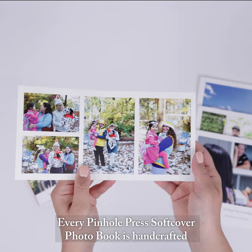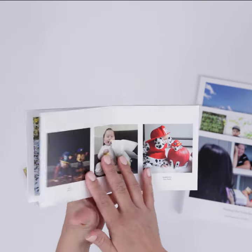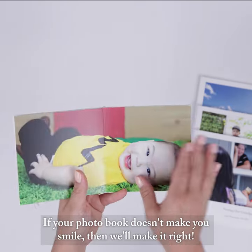Every Pinhole Press' softcover photo book is handcrafted in the USA and backed by a 100% smile guarantee. If your photo book doesn't make you smile, then we'll make it right.